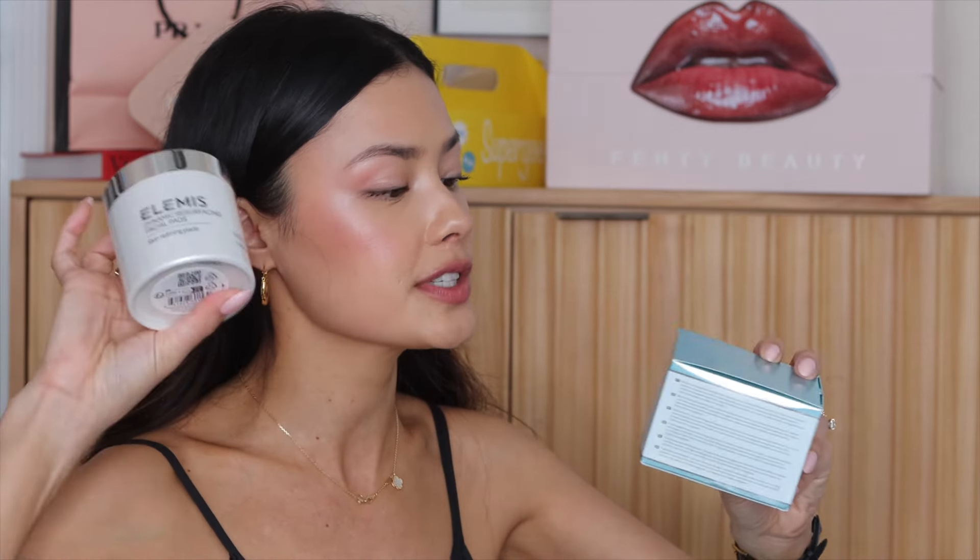We have some more Elemis products — I think this was the welcome set from the Ulta Beauty Collective through Elemis. So we've got four Elemis products in here. I have tried Elemis in the past and I do like their skincare. We have the Dynamic Resurfacing Facial Pads, the Pro Collagen Cleansing Balm — which is one of my favorites — and also their Pro Collagen Marine Cream SPF 30.